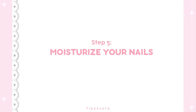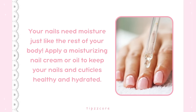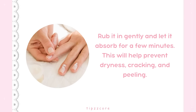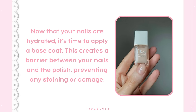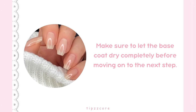Step 5: Moisturize your nails. Your nails need moisture just like the rest of your body. Apply a moisturizing nail cream or oil to keep your nails and cuticles healthy and hydrated. Rub it in gently and let it absorb for a few minutes — this will help prevent dryness, cracking, and peeling. Step 6: Apply base coat. Apply a base coat to create a barrier between your nails and the polish, preventing staining or damage. Let the base coat dry completely before moving on.